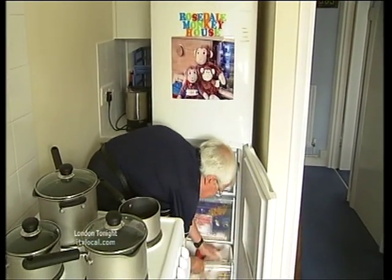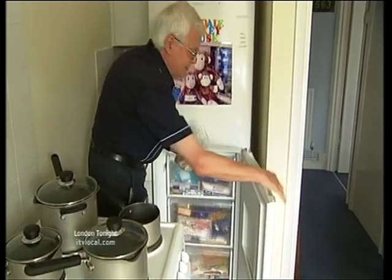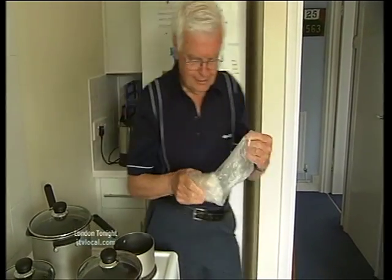Alan has one last pack in the freezer. He and his wife Wendy may well keep them for their ruby wedding anniversary. Liz Wickham, London Tonight, Camberwell.